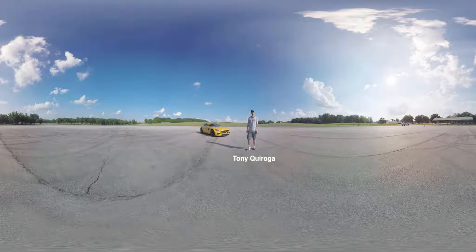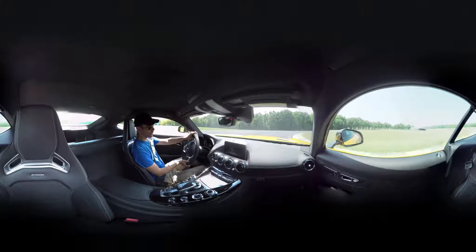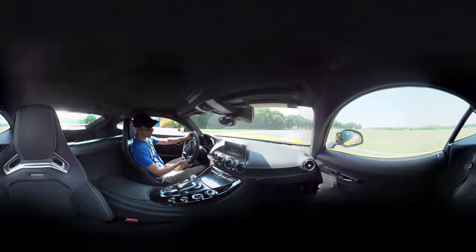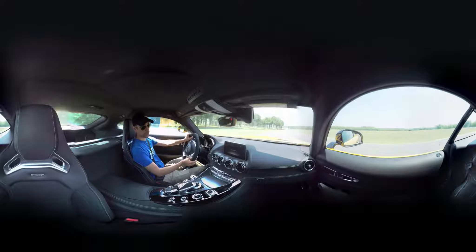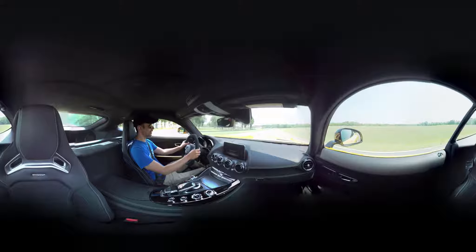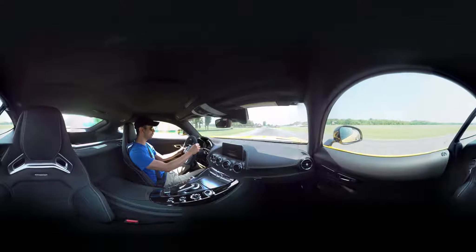Hi, I'm Tony Quiruga with Car & Driver Magazine and I'm here to take you on a virtual lap of VIR in the AMG GTS. The AMG GTS is new this year. It has a 4-liter twin turbocharged V8, a 7-speed dual clutch gearbox. It's a lot like the old SLS — they have a similar architecture and they're laid out similarly.